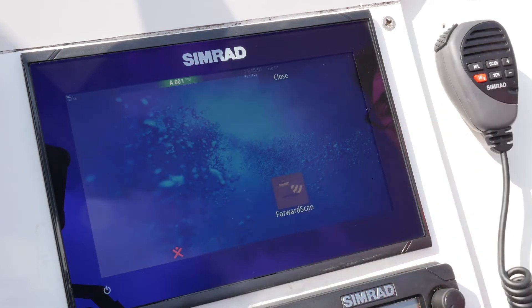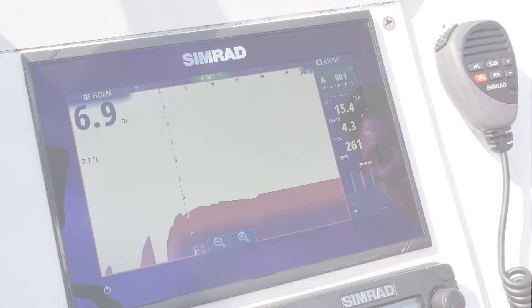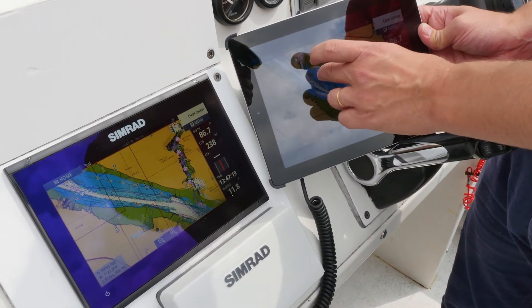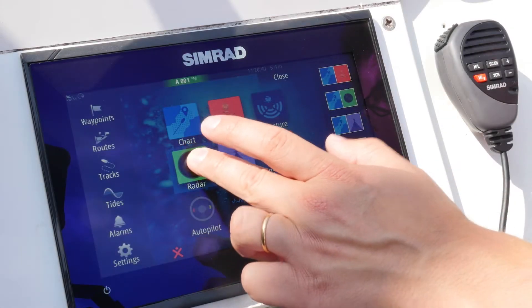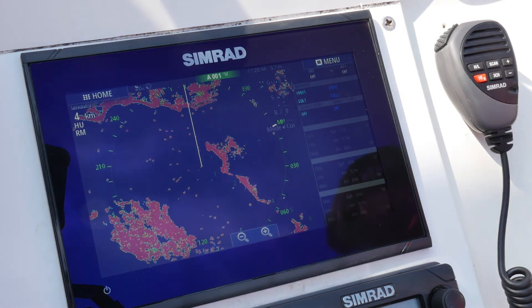Forward Scan, a forward-looking sonar, allowing you to spot obstacles under the water. Wireless connectivity for updating software and downloading charts, as well as mirroring your Go Series unit onto your smartphone or controlling it over your iPad. Broadband radar compatibility, giving you a view from right in front of the boat up to 36 nautical miles.